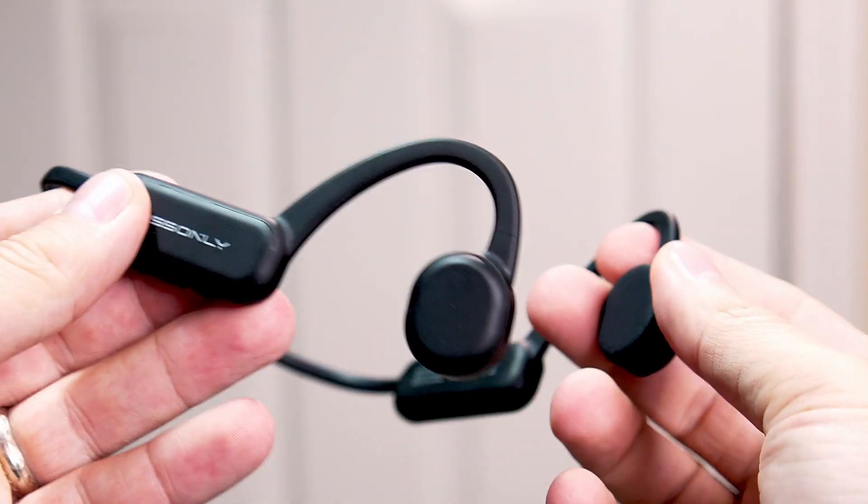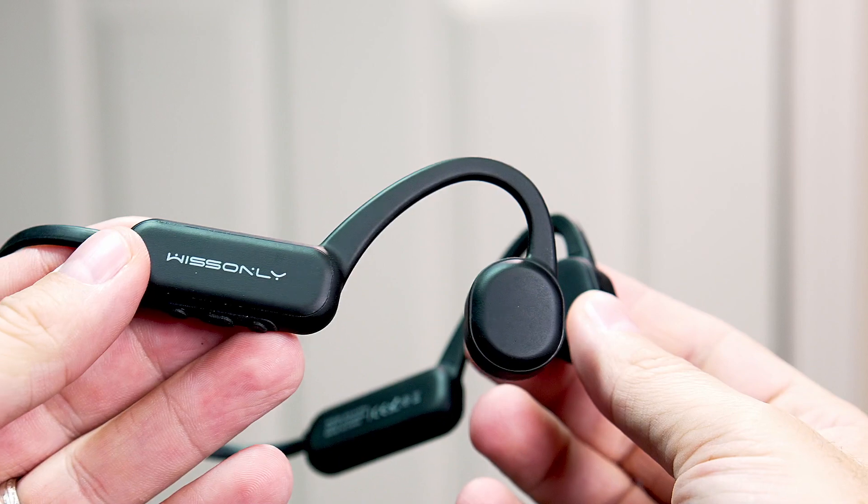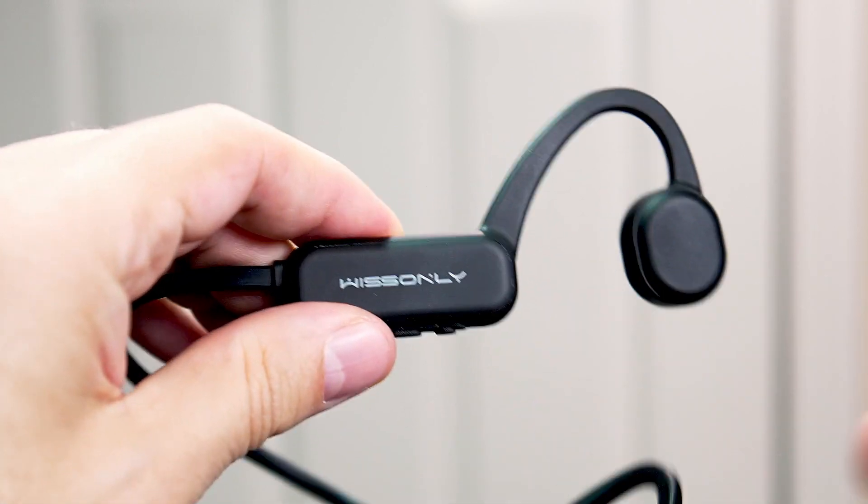I'll be honest: I am not 100% sold on bone conducting headphones. I never have been. I see the benefits in them, and this set — the Hi Runner — is a fantastic set of headphones, but I do still have some issues with bone conducting headphones in general. We'll talk about those at the end of the video.